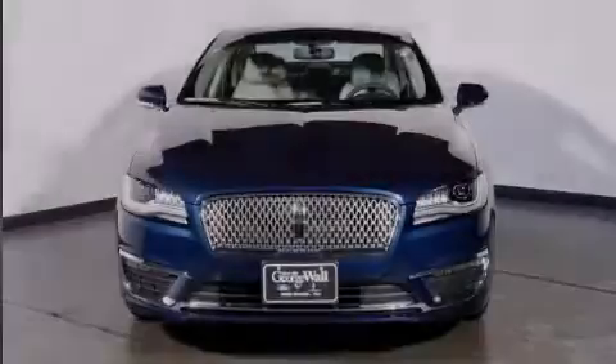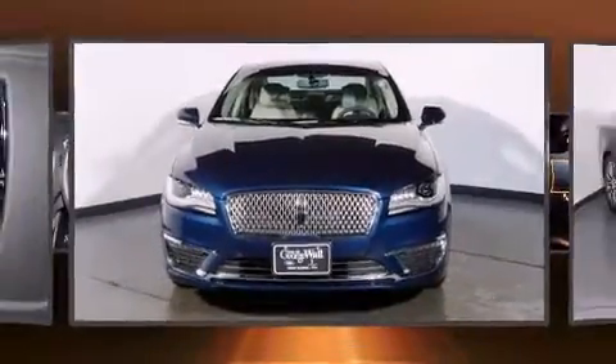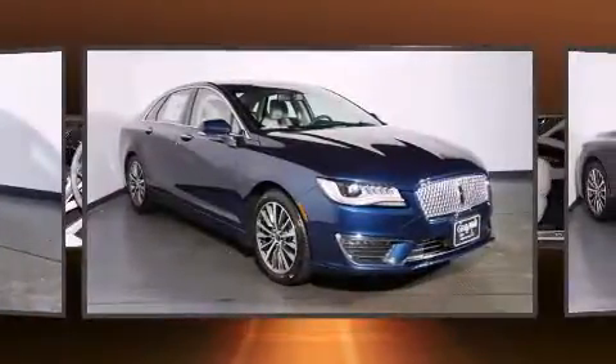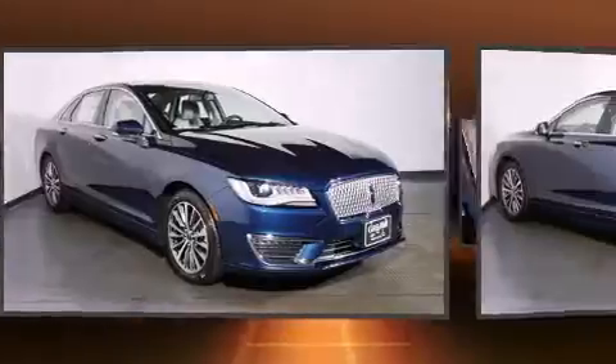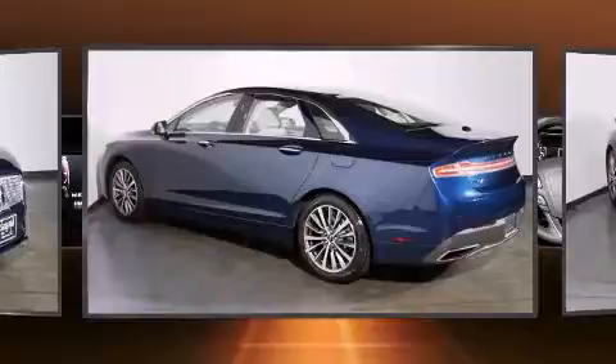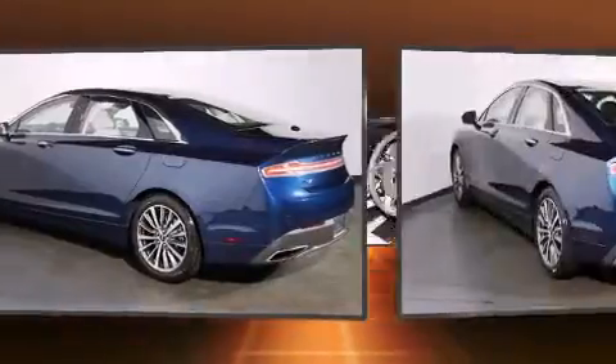Familiarize yourself with the 2017 Lincoln MKZ. This four-door, five-passenger sedan is waiting for you to take home. Smooth gear shifts are achieved thanks to the efficient four-cylinder engine, and for added security, dynamic stability control supplements the drivetrain.